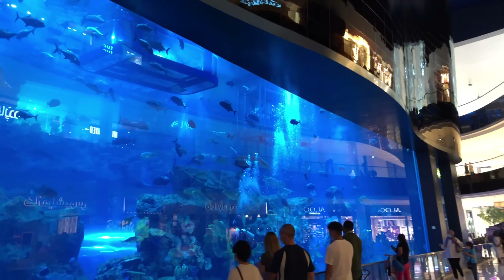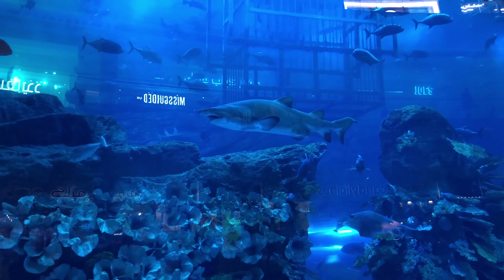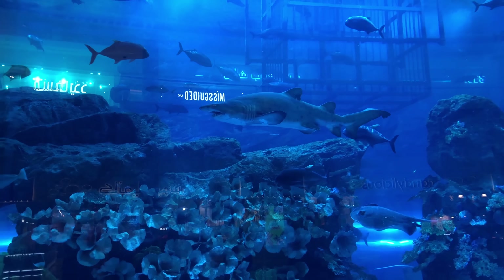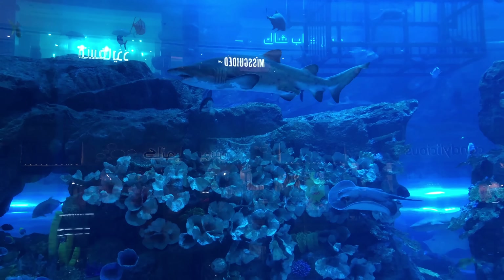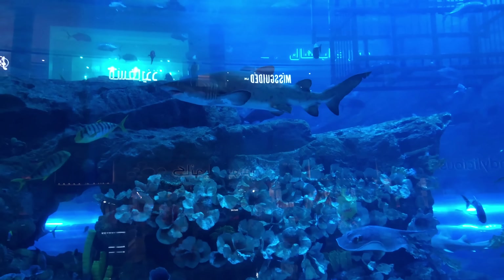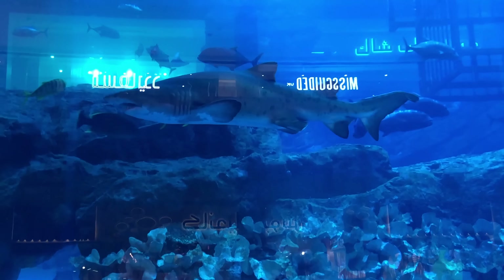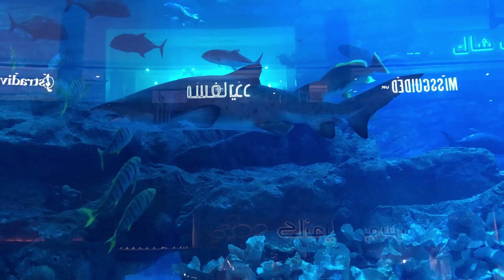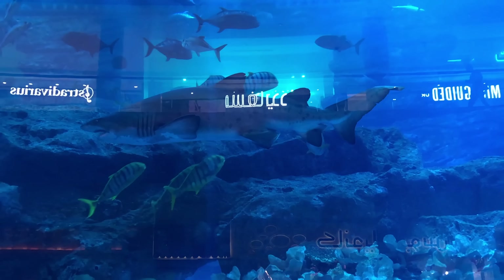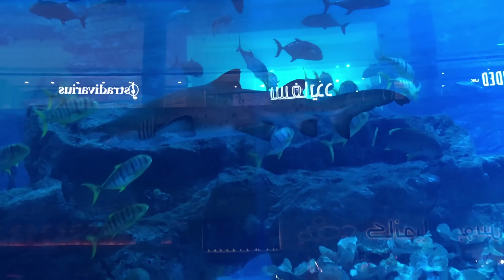And the Dubai Aquarium — one of the biggest aquariums in the world with the world record for the largest acrylic panel. The aquarium is located next to the entrance of the mall. Just look at this big shark! An attraction for the whole family that you could combine with a watch shopping tour.